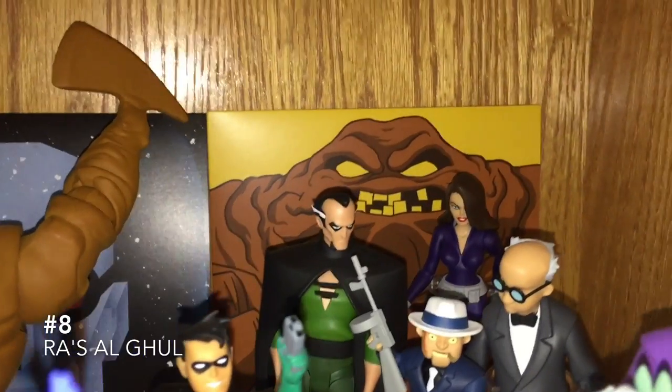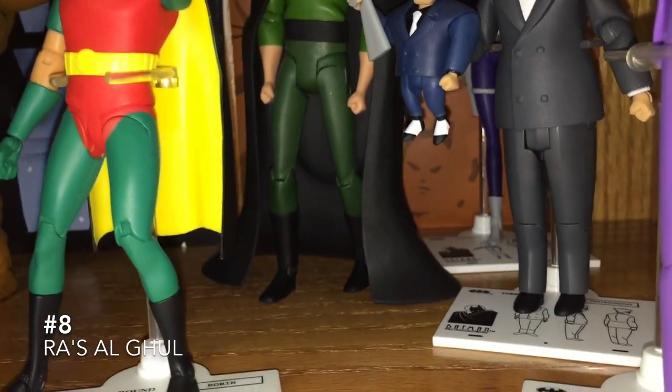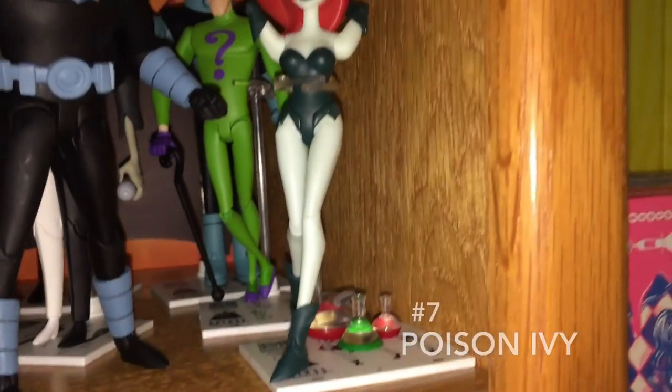Ra's al Ghul and his daughter both look great, but I'm giving this one to Ra's. I like that his cape is so sturdy that I don't even need to use a stand. He also comes with that demon's head mask, but I'd rather see his face out there and whatever the hell you call that facial hair of his.